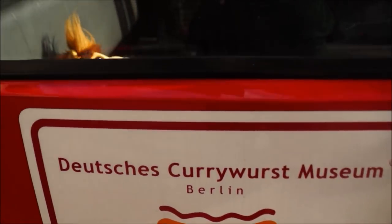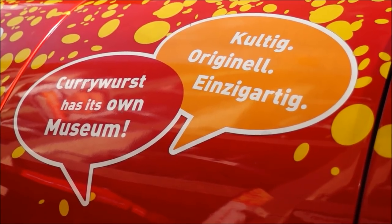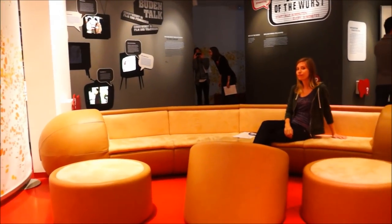If currywurst is to your liking, you'll want to check out this quirky museum devoted to Berlin's favorite sausage. One of the coolest things about this museum is that they have a giant sofa shaped like currywurst.